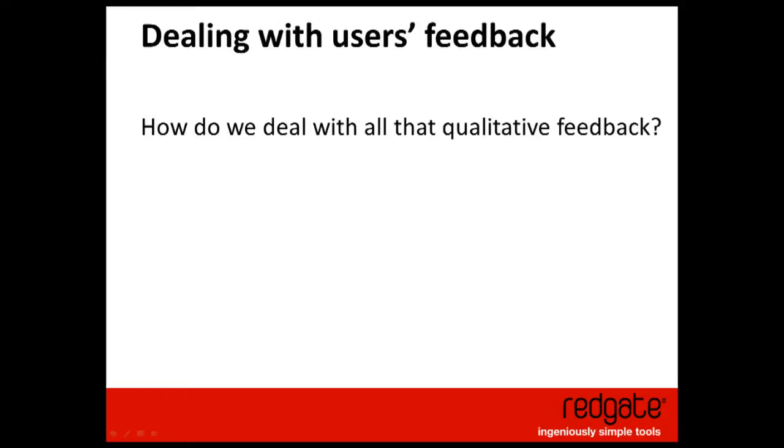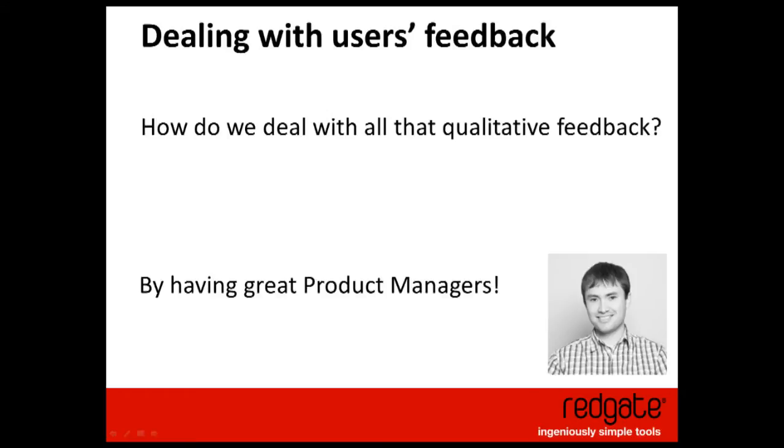How do you deal with all the feedback when you ship to 2,000 people? You get a lot of feedback, a lot of variations on a theme. At Redgate we have really great product managers who talk to customers all the time — email, UserVoice feedback, customer visits, phone calls, trade shows. They just talk to customers all the time and then come up with things the team can do. The biggest output is the backlog — the product manager feeds that into the roadmap.